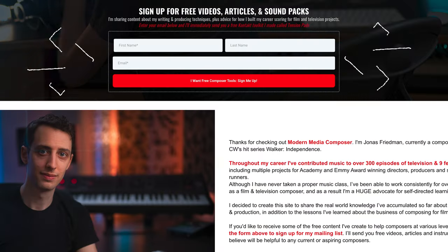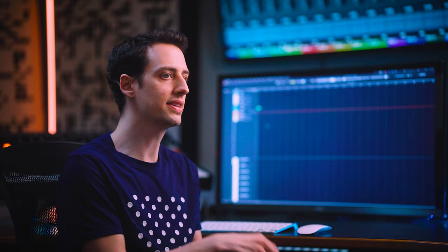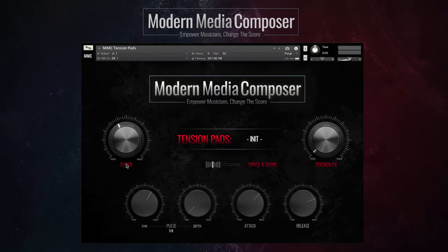If you feel this is something that a musician or composer you know may benefit from, please go ahead and share the video. Also if you could please like and subscribe to the channel, it allows me to keep creating free content. I also have an educational website called modernmediacomposer.com — sign up there to receive a free virtual instrument I created called Tension Pads, which I've used on tons of top films and TV series. It's designed to inspire composers to use non-traditional elements in their scores. I'm truly grateful to everybody who has been watching these videos — I hope this has been helpful.